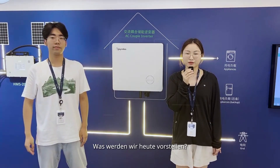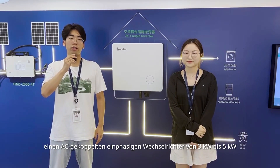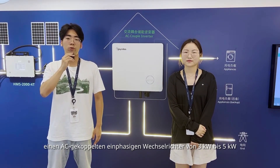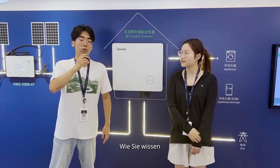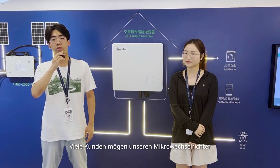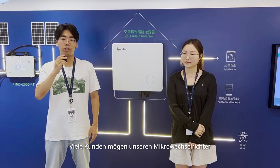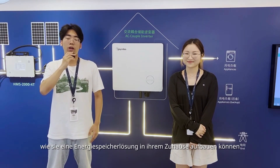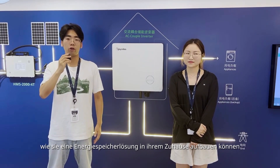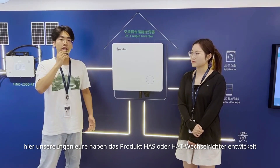So, what products will we introduce today? Today we will introduce the HALS inverter. Hybrid AC-coupled single phase, 3kW to 5kW. What's their use? As you know, HoiMiles is the number two manufacturer of microinverters, just after Enphase. Lots of customers like our microinverters, but there are requirements for them — how can they build an energy storage solution at home? Here our engineers developed the HALS inverter.